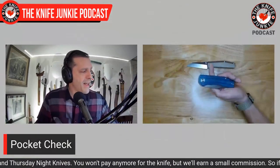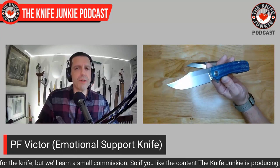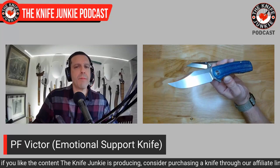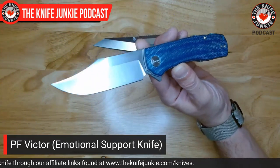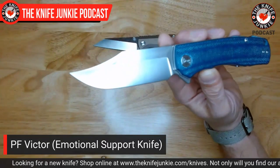What else did I have on me today? For emotional support — which is going to be the topic of the day — I had the Victor from Petrified Fish. I really like this knife. It was on the chopping block for a short period of time, only because I had a whole bunch of knives in this tier on the chopping block. They have all come off, shockingly, because I feel sometimes I need them around as comparison knives — I need them as cast members for the show.